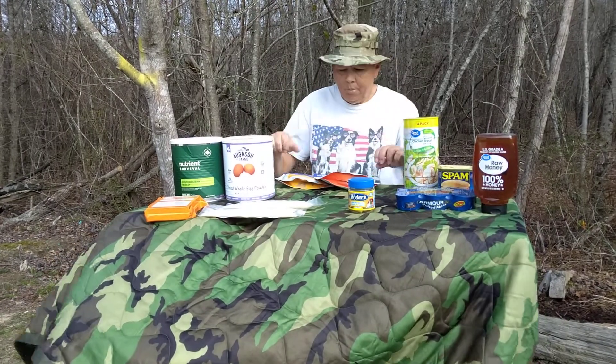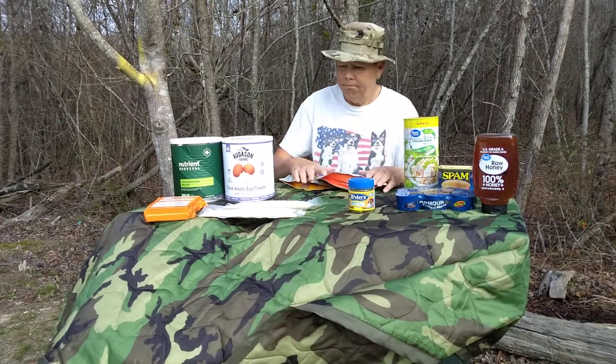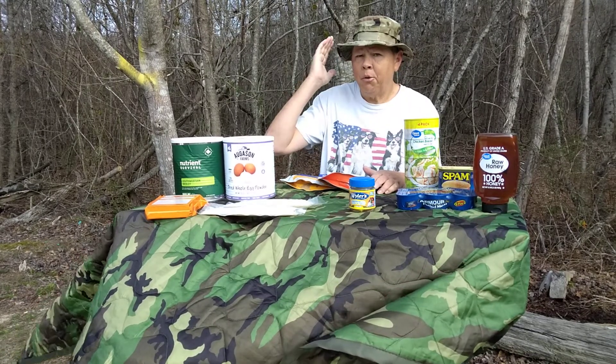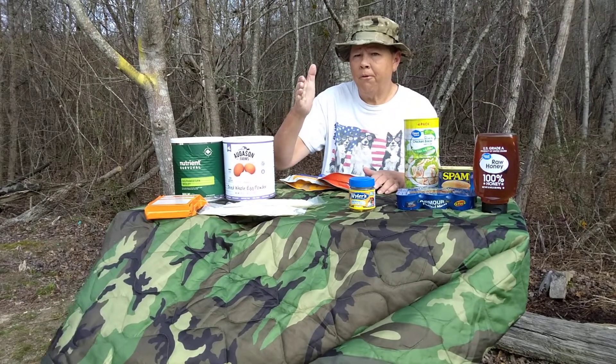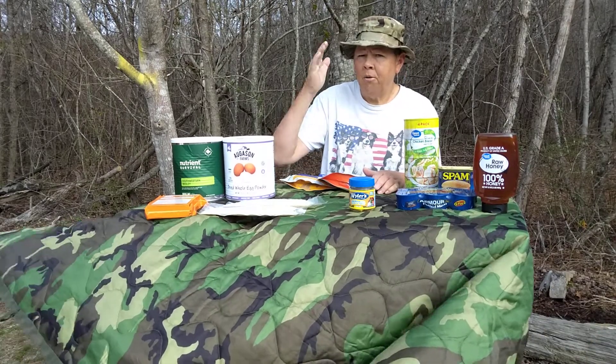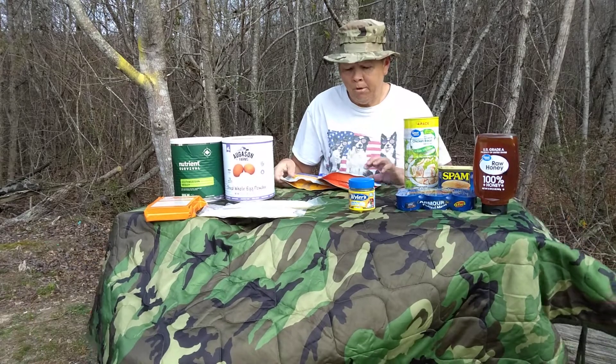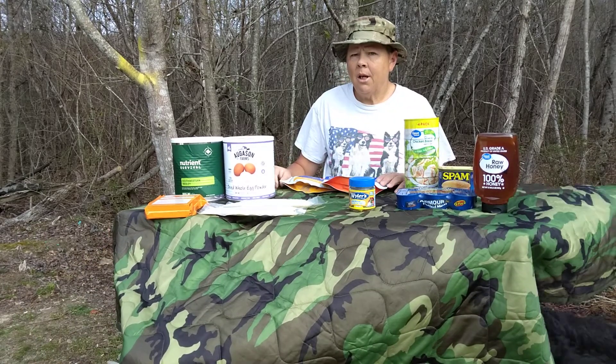Hello friends, it's Farmer Sun Prepping again. So, you're a new prepper and you've got your water and your water filtering situation handled. You have got those items stocked — at least two or three different ways to filter water. Your next step is food.